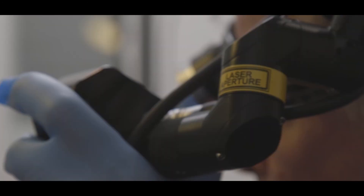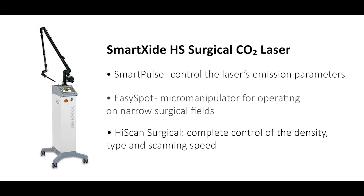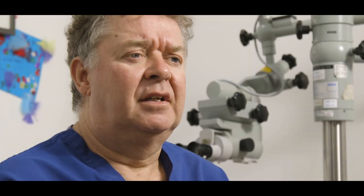Technology has improved year on year, and the laser we have now is the Carl Zeiss carbon dioxide laser system. It's a more reliable and more robust system than previously, so I'm very happy that currently we have the very best system available worldwide.